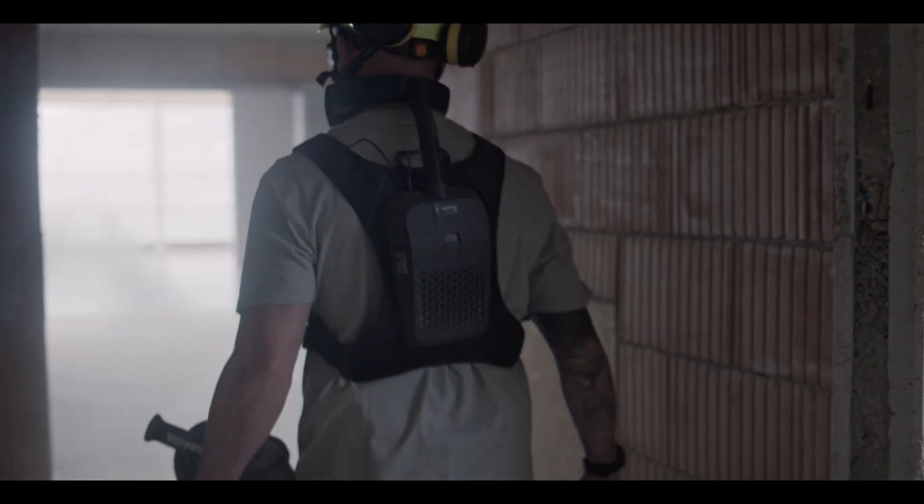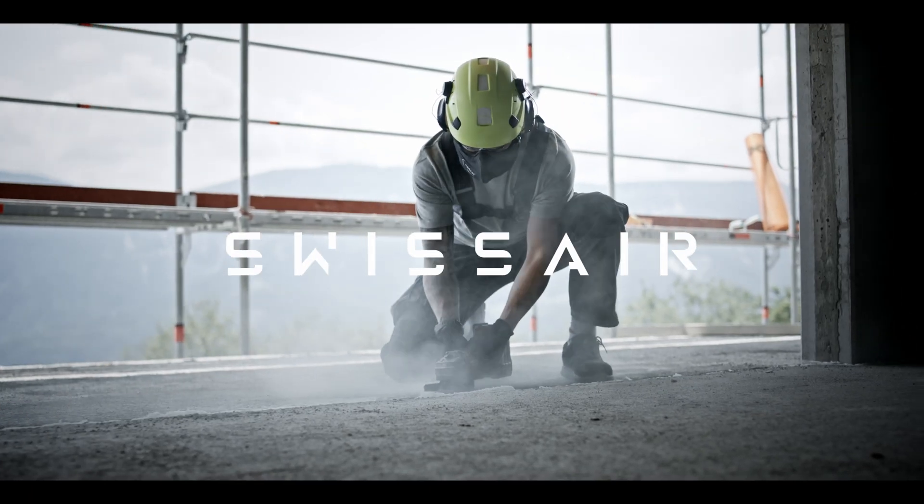Clean air during hard work. Safety never felt so comfortable. Swiss Air.